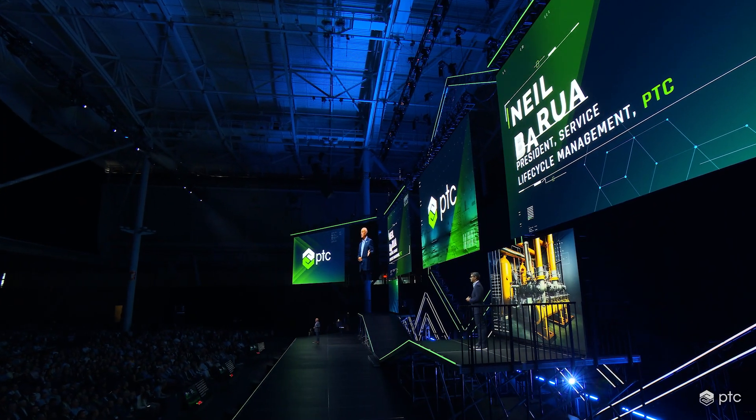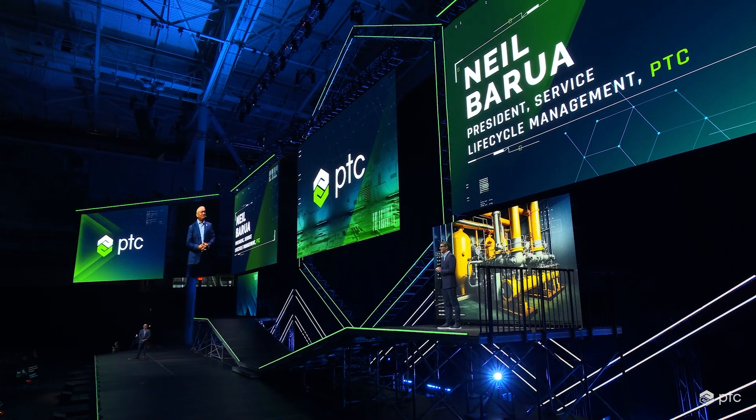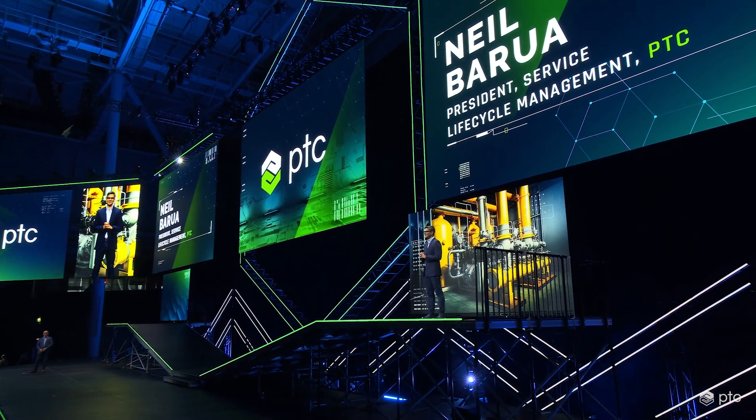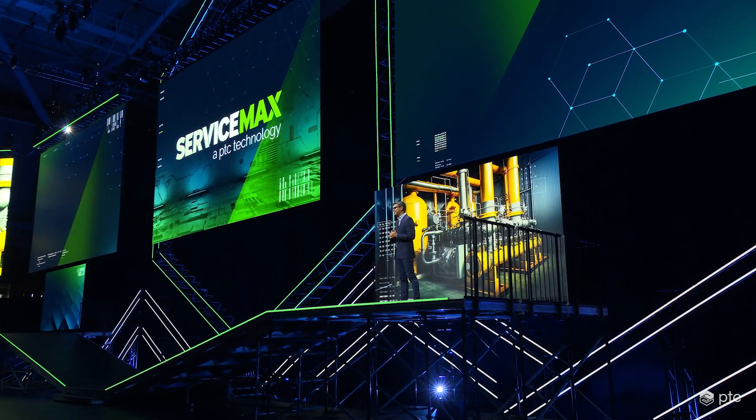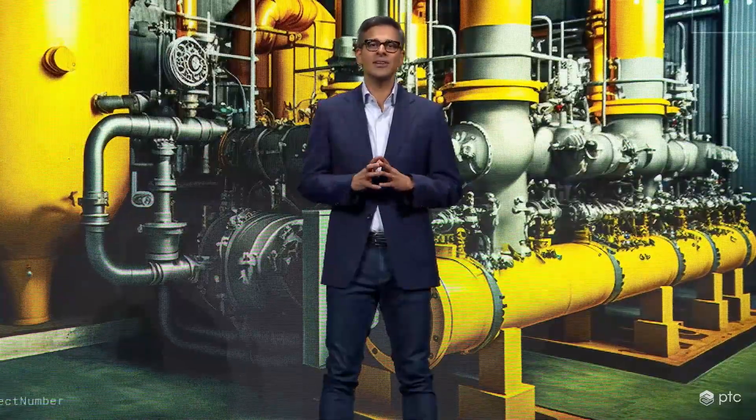Customers tell me they're excited about what ServiceMax adds to PTC's SLM capabilities. I'd like to welcome Neil Barua, the CEO of ServiceMax and now president of the full SLM business at PTC. This truly is a remarkable time at PTC with all the energy directed towards building world-class businesses and products, and making sure customers get the most out of those products. With the moves PTC has made, we're the only company, bar none, that has under one roof more than 30 years of expertise helping customers both develop and service products.